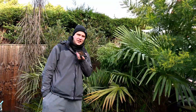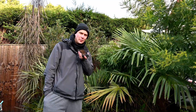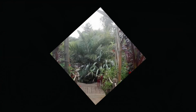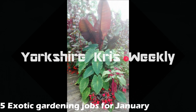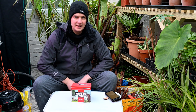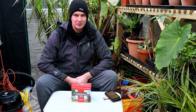Hello and welcome to this edition of Exotic Gardening UK. I'm Chris Weakley, and in this episode we'll be looking at 5 jobs to do in the garden in January. The first couple of tips come from the greenhouse.